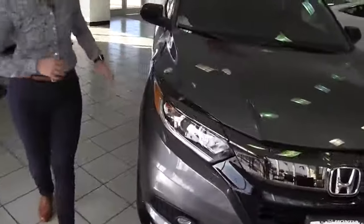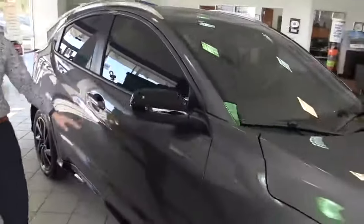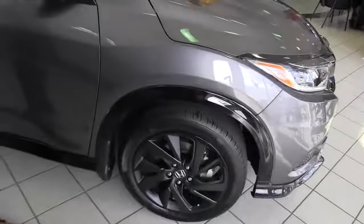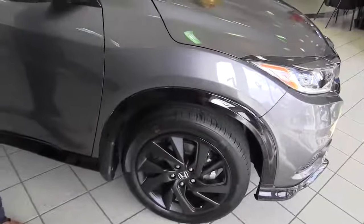Coming around over here, you're going to get black trim side view mirrors — it just makes it more sporty. You get the 18 inch alloy matte black rims. That gives you other options, but it just makes a nice little added touch even though it's factory.